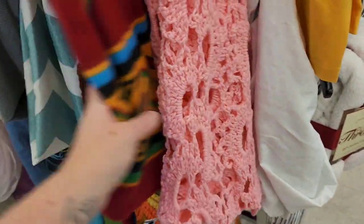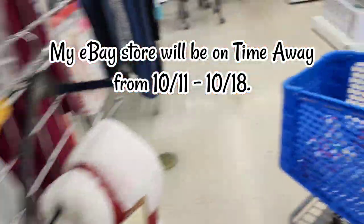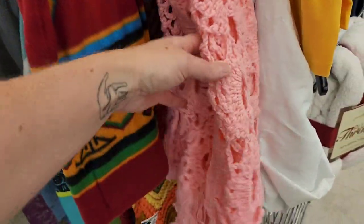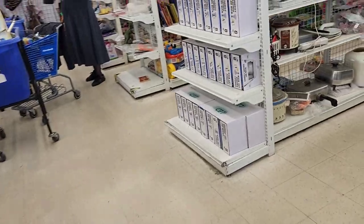Jenny's dancing! Just another reminder while we're looking at these blankets: my eBay store will be on time away from October 11th to October 18th. Shipping is just delayed — you can still purchase any items that you see in my store. Alright, let's get back to shopping for these lights here.